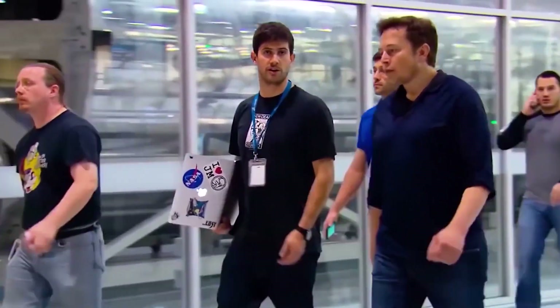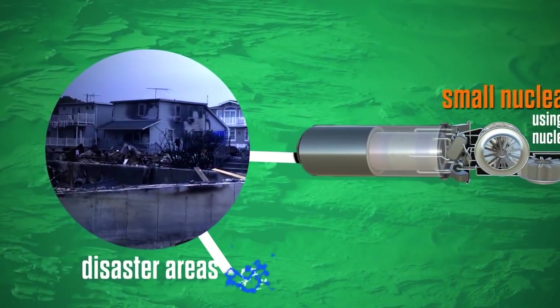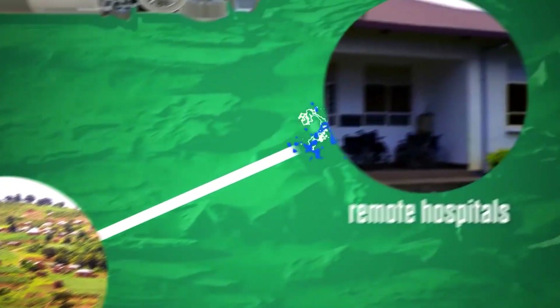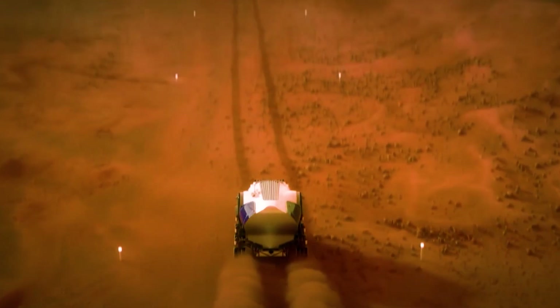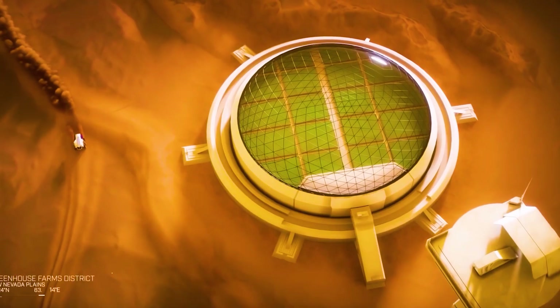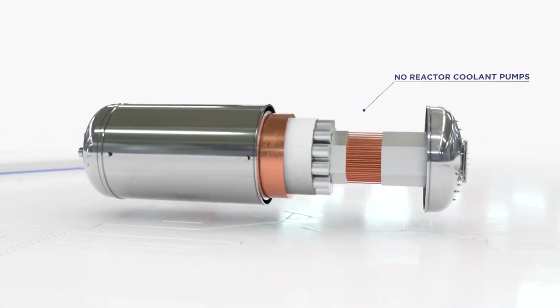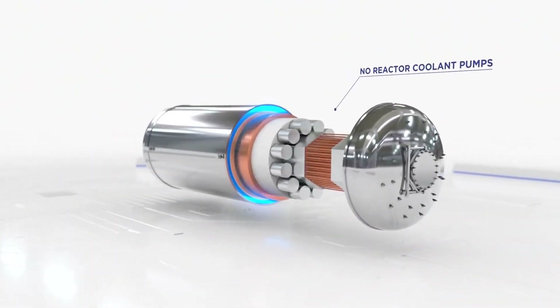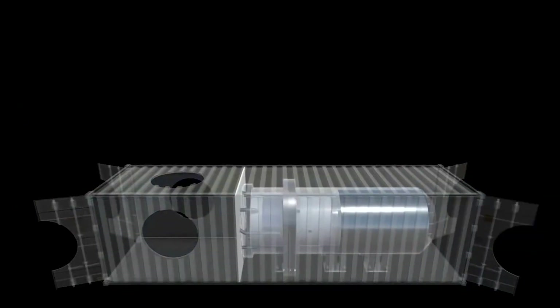SpaceX engineers have created the world's first portable zero-emissions power source that can be quickly installed in cities and bring power to remote areas. According to a former SpaceX engineer, Bernard, who worked on developing energy sources for a Mars colony, microreactors offer the most promising supply of power to establishments on Mars. He mentions that there was an immediate opportunity to use this technology on Earth, which led to the creation of Radiant with two other SpaceX colleagues.